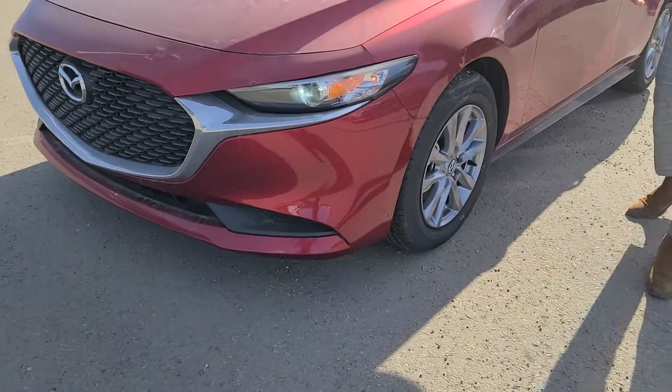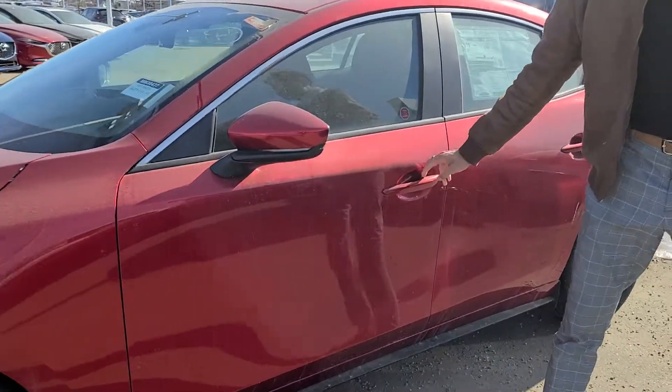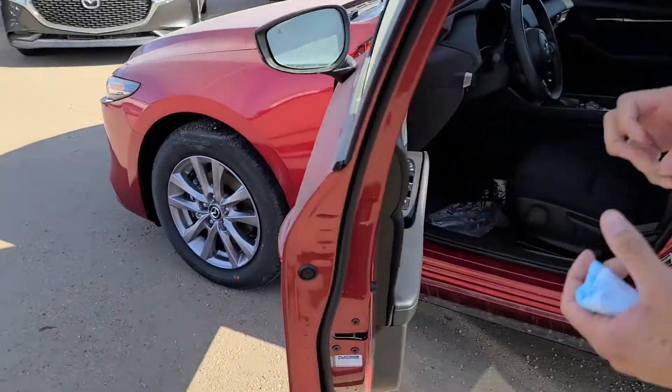Starting off in the front, you're going to have your LED headlights, blind spot monitoring on the side view mirrors, and nice alloy rims that come with the vehicle. Now they consider it a base model, but I don't even think it's a base.